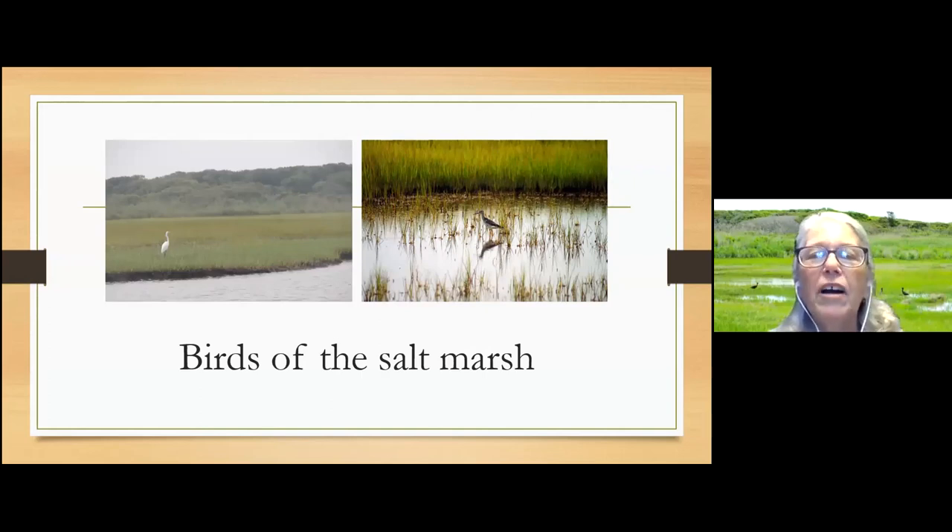Let's move from grasses to birds. Here are a couple of common birds you get to see if you walk around the salt marsh on Long Island as well as Fire Island. On the left this white shorebird is an egret — we have two kinds on Long Island that look very similar: the great egret and the snowy egret. The great egret is bigger.